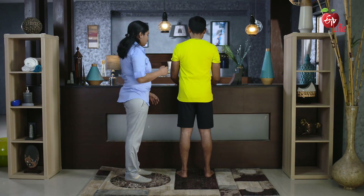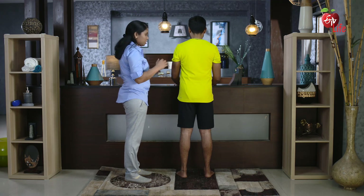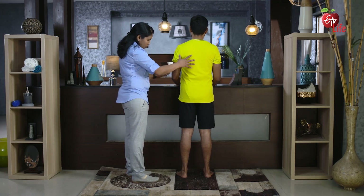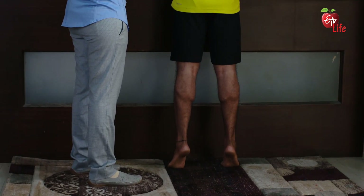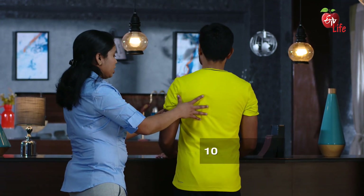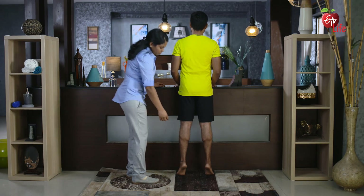Stand with your hands supported on a kitchen counter or any sturdy surface. Shifting the weight forward, lift both heels and hold for 5 seconds. Slowly lower down. Repeat 10 times. You can see the calf muscles tighten up.